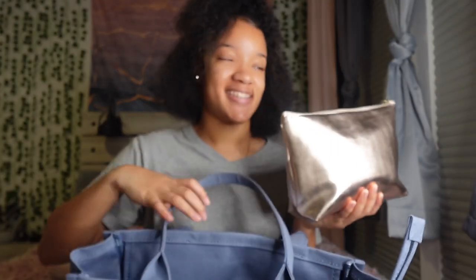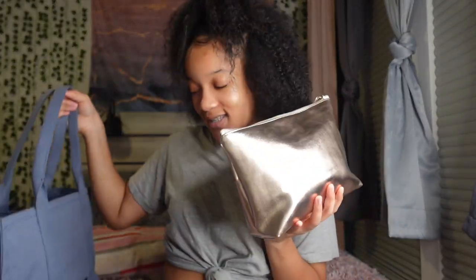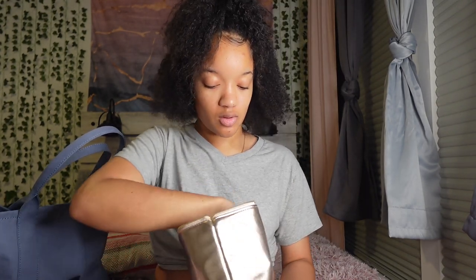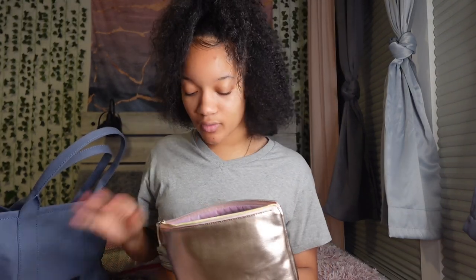My friend gave me this — shout out to Thomas. In here we just have my lip gloss, Carmex, my lip liner because you can never go wrong with some brown lip liner, and smell goods — whatever I wear that day I bring it to school. Also sanitary napkins and hand sanitizer for hygiene stuff, because you never know — sometimes I'll have gym, and sometimes when you come back from the bathroom your hands are ashy.